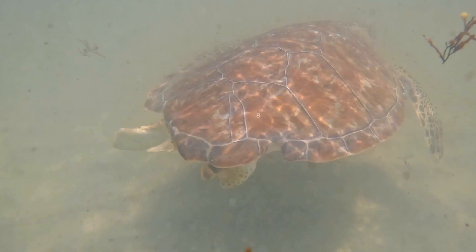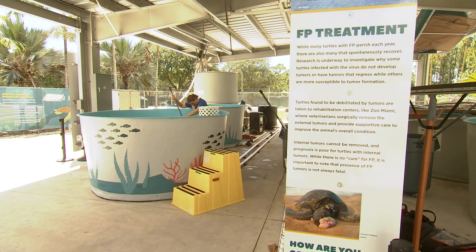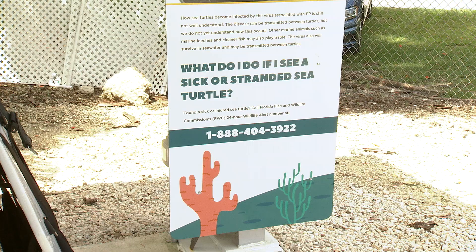While the facility is the second sea turtle hospital in our county, it's the only one able to treat potentially fatal diseases like fibropapillomatosis, which causes clustered tumors to grow on sea turtle skin and internal organs.